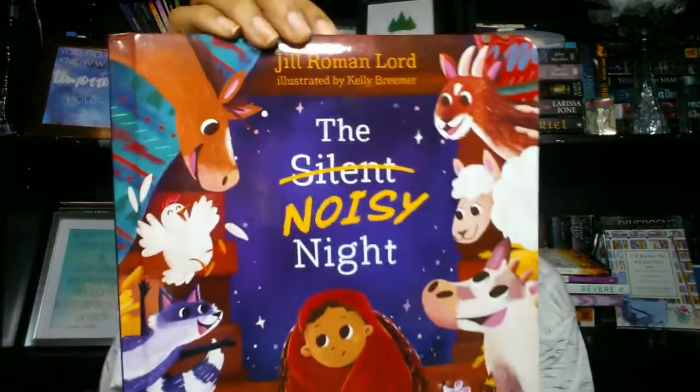The last book I almost forgot — it's called The Silent Noisy Night by Jill Roman Lord, illustrated by Kelly Bremer. My son and I read this for Christmas and I adore it. It's basically about how it probably wasn't a silent night when Jesus was born, because there were so many animals — sheep, raccoons, coyotes, crickets, camels, birds. People were probably happy and screaming. We enjoyed it and the artwork is stunning.